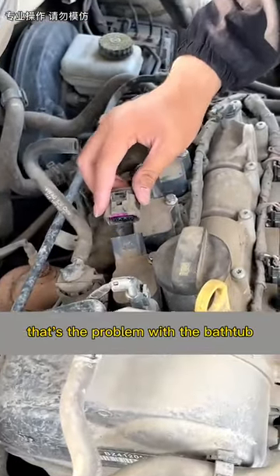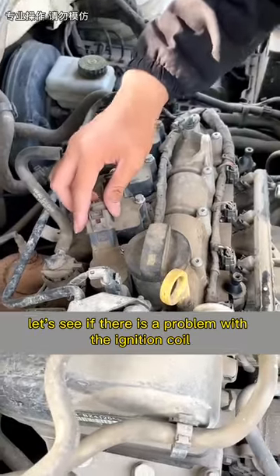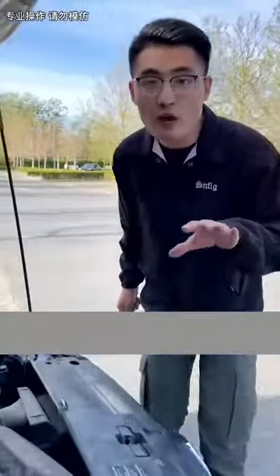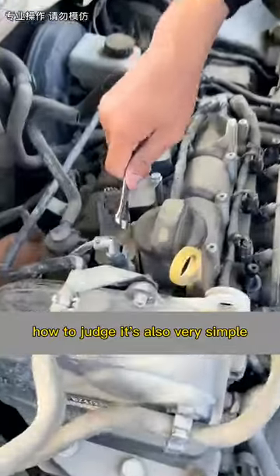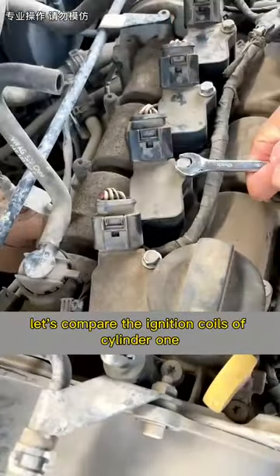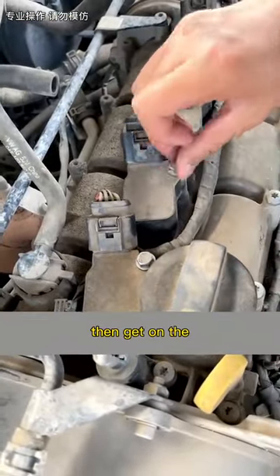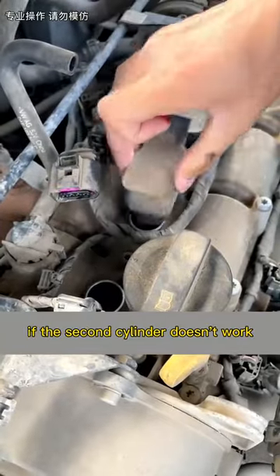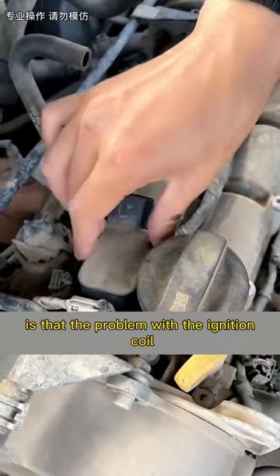That's the problem with that cylinder — cylinder one isn't working. Let's see if there is a problem with the ignition coil. How to judge? It's also very simple. Let's swap the ignition coils of cylinder one and cylinder two, then start the car to see if cylinder two now fails. If so, that confirms it's the ignition coil causing the problem.